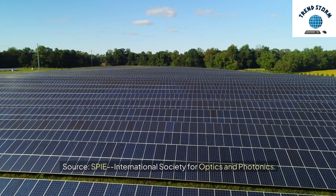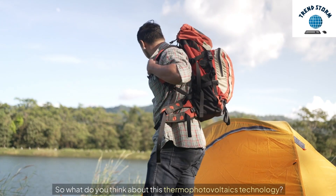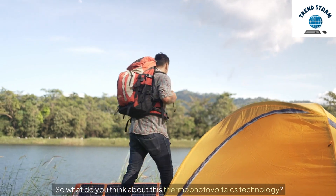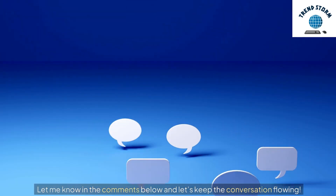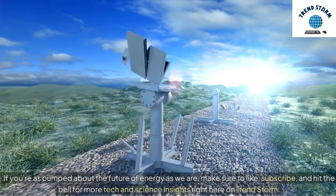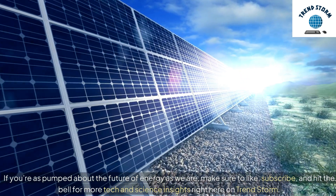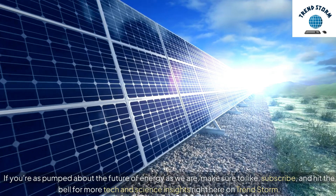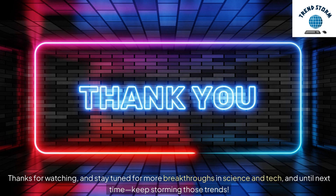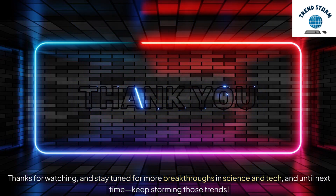Source: SPIE — International Society for Optics and Photonics. So what do you think about this thermophotovoltaics technology? Let me know in the comments below and let's keep the conversation flowing. If you're as pumped about the future of energy as we are, make sure to like, subscribe, and hit the bell for more tech and science insights right here on TrendStorm. Thanks for watching, and stay tuned for more breakthroughs in science and tech. Until next time, keep storming those trends.